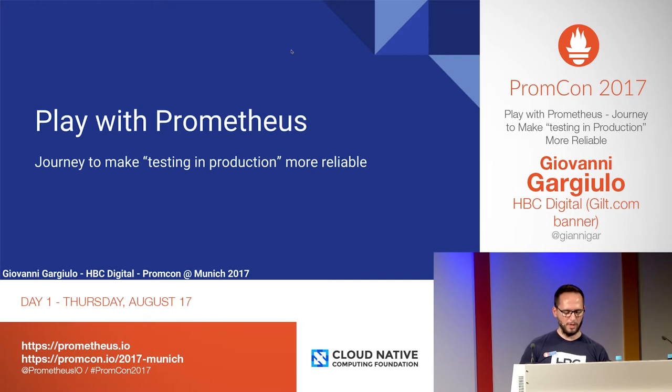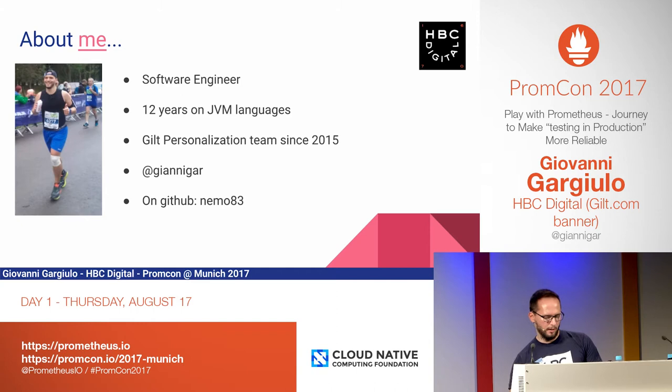Is there any developers that actually use Prometheus to monitor services in production? Okay, so there are a few of them. Anyone of you running in AWS, Amazon Web Services? So there are going to be a couple of takeaways for you. Today I'm going to speak about the little journey that we started last year in Gilt, into adopting Prometheus and Grafana as a monitoring system. I'm a software engineer, I've been working on JVM languages for the past 12 years, the last two on Scala. I am part since 2015 of the Gilt personalization team.